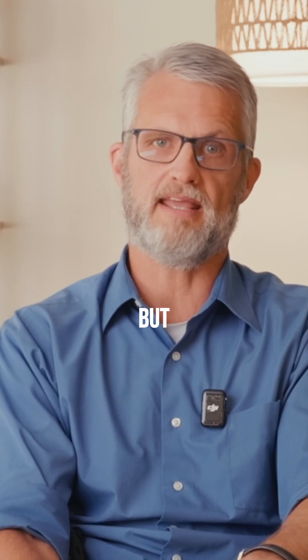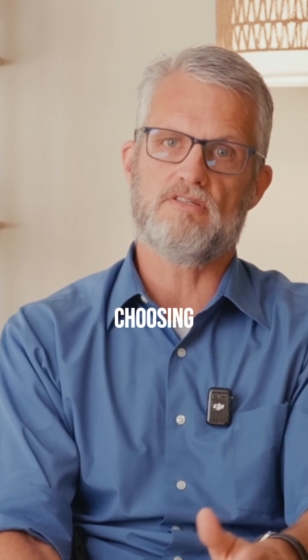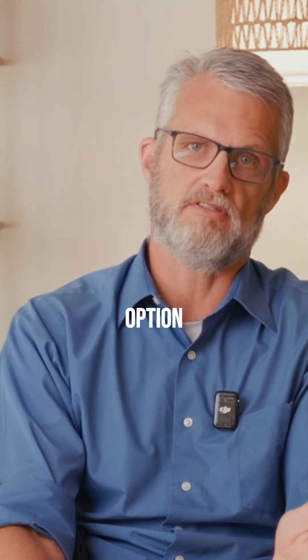Whole-house systems cost more, but handle your entire living space without needing multiple devices. The key is choosing based on where you actually need cleaner air, not just buying the cheapest option you find online.